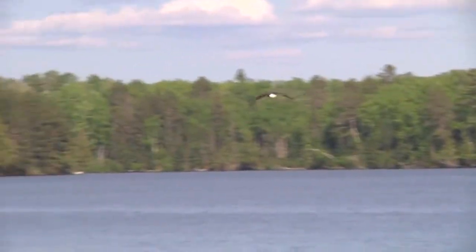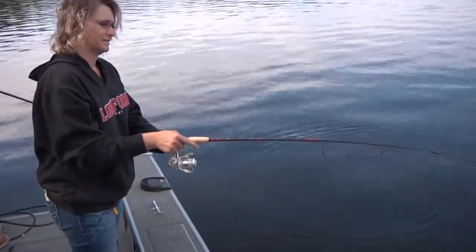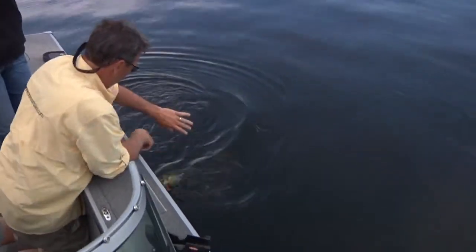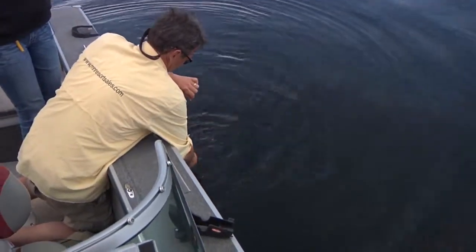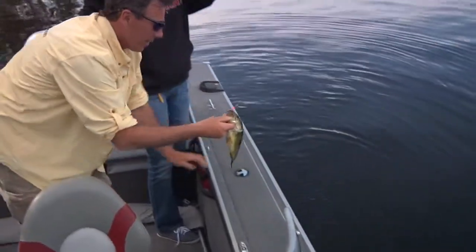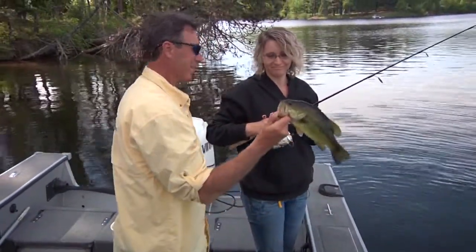I got one. What do you got? It's a northern — no wait, that's a bass. It's a decent little bass. Grab the net behind you there, Mike, or you can just lip it. Look at there. Sweet. Very nice. Bring us luck. Awesome.